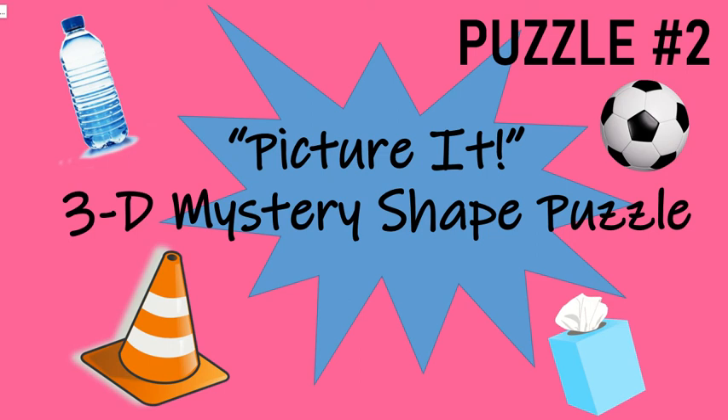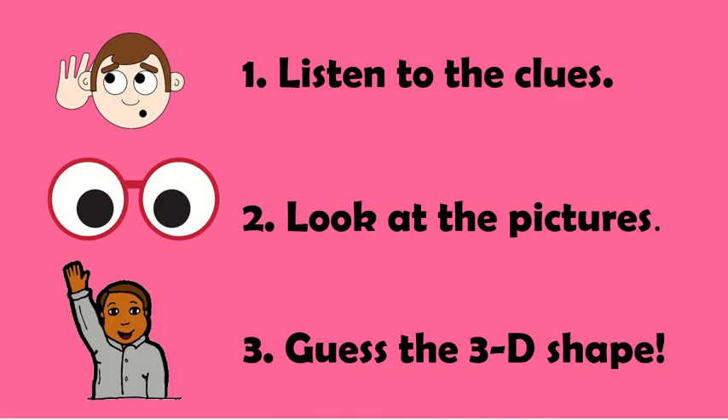Math is everywhere. Picture it. 3D Mystery Shape Puzzle, puzzle number two. First, listen to the clues to guess which shape I picked.